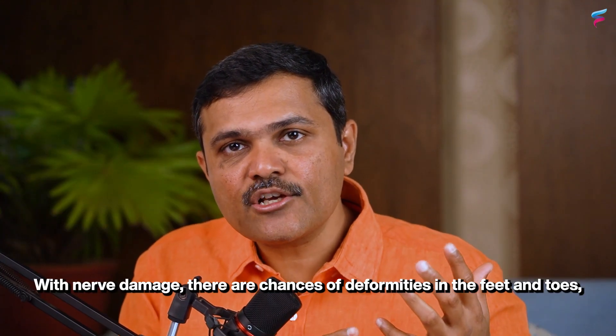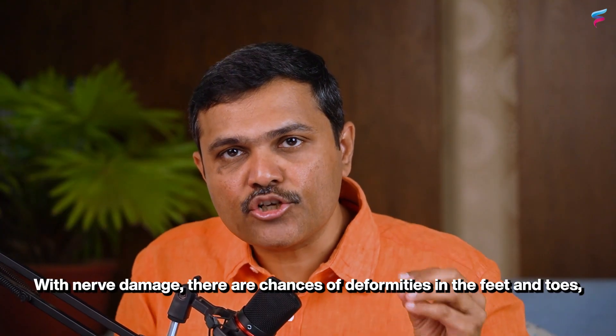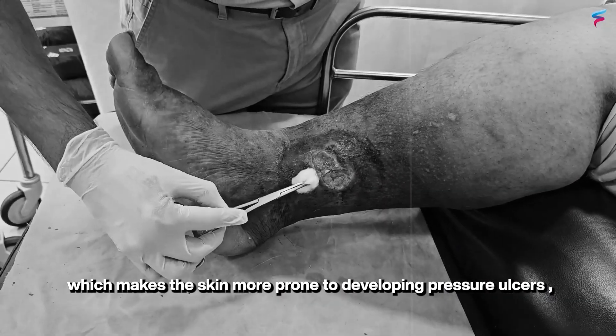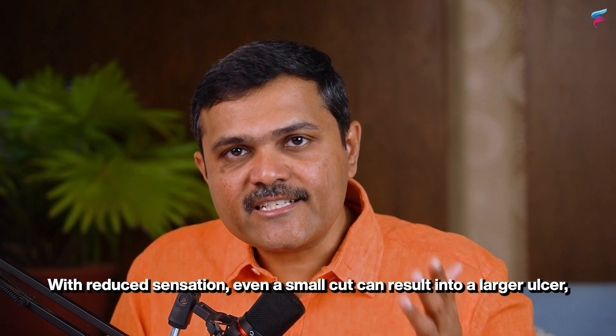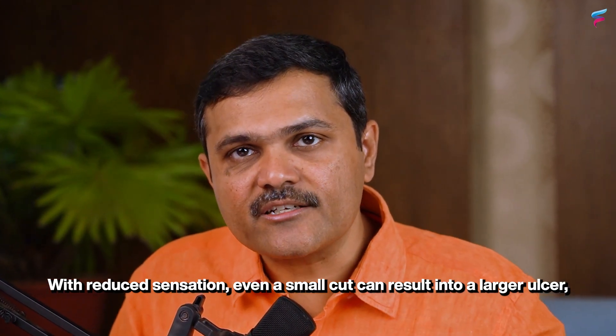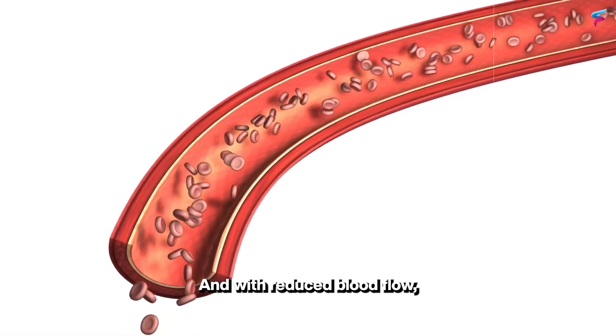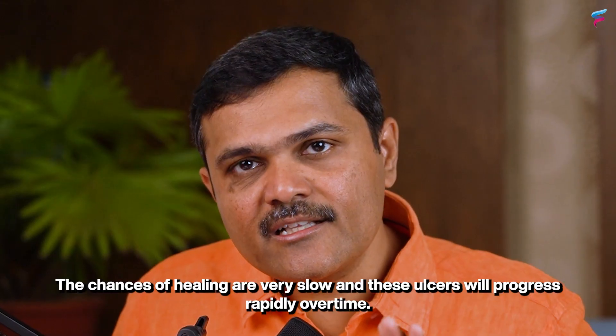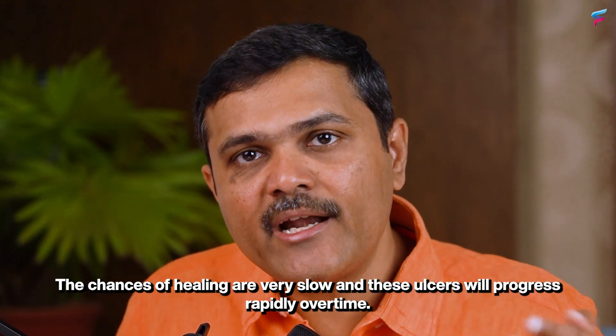With nerve damage there are chances of deformities in the feet and toes, which makes the skin more prone to developing pressure ulcers. With reduced sensation, even a small cut can result in a larger ulcer, and with reduced blood flow the chances of healing are very slow and these ulcers will progress rapidly over time.